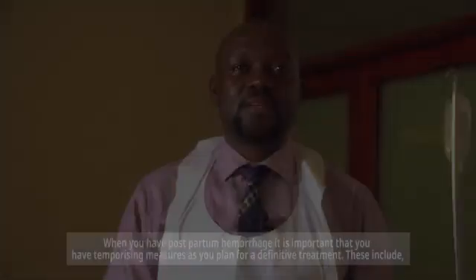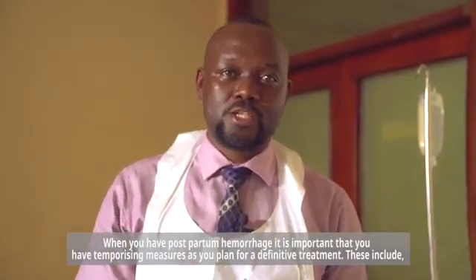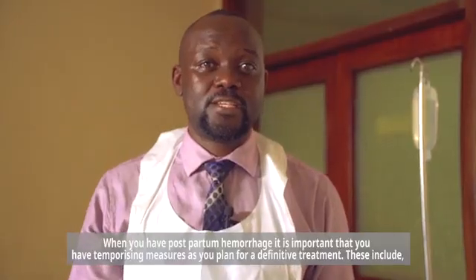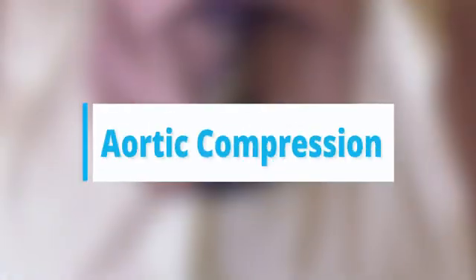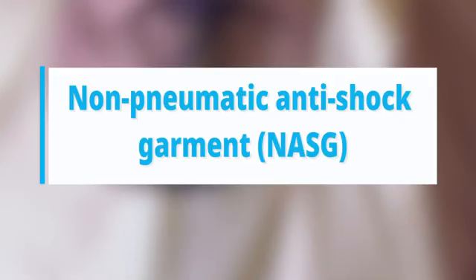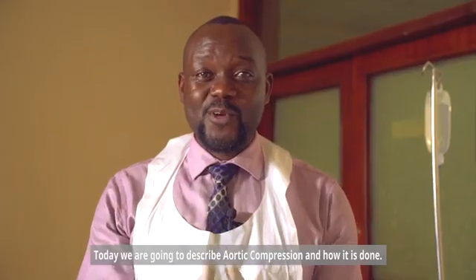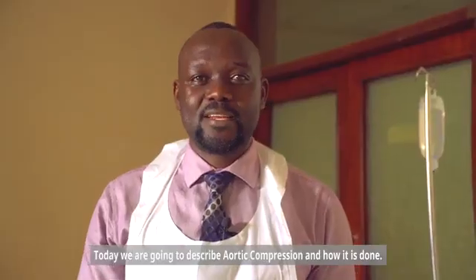When you have postpartum hemorrhage, it is important that you have temporizing measures as you plan for a definitive treatment. These include aortic compression, balloon tamponade, bimanual compression of the uterus, and use of non-pneumatic anti-shock garment. Today we are going to describe aortic compression and how it is done.